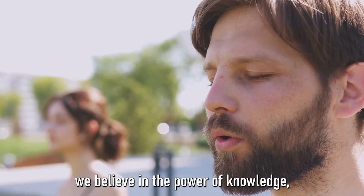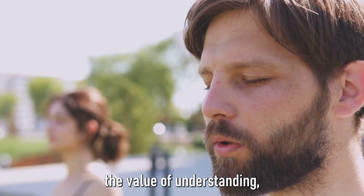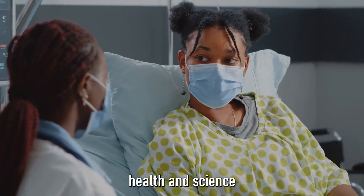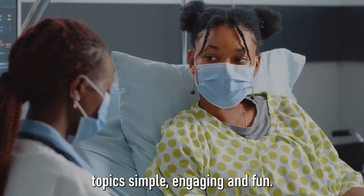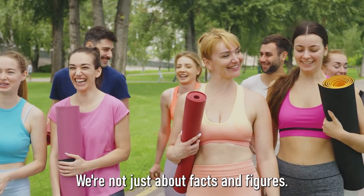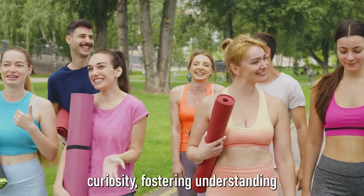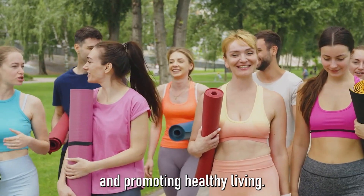Here at Brainetainment, we believe in the power of knowledge, the value of understanding, and the joy of learning. Our purpose is to make complex health and science topics simple, engaging, and fun. We're not just about facts and figures — we're about sparking curiosity, fostering understanding, and promoting healthy living.